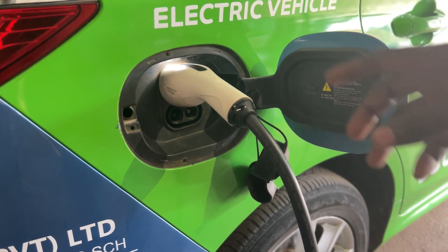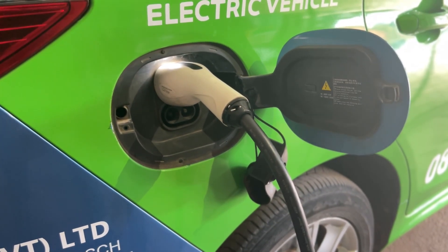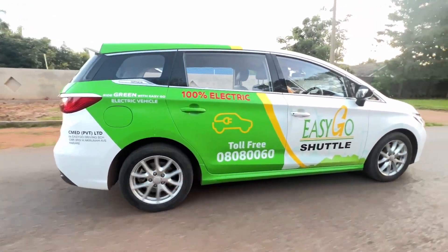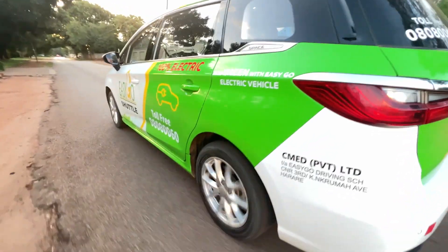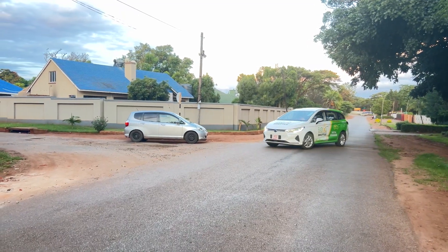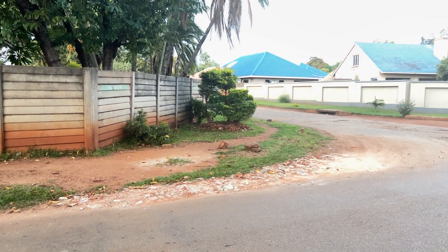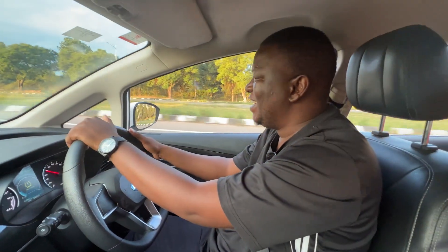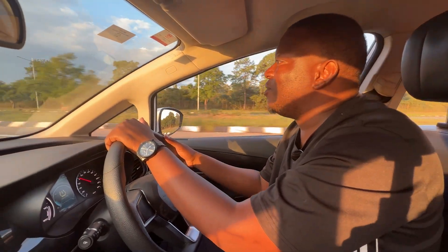What don't we like? We don't like the fact that it's an eight-hour charge when you're doing the standard charge on a three-pin charger — that's the biggest problem. Let's also talk about the price. It's around $50,000 US dollars, and that's just the purchase price before duty. At $50k, you're in the same price range as a really good Mercedes-Benz E-Class.